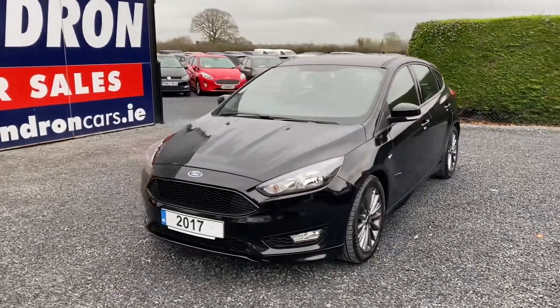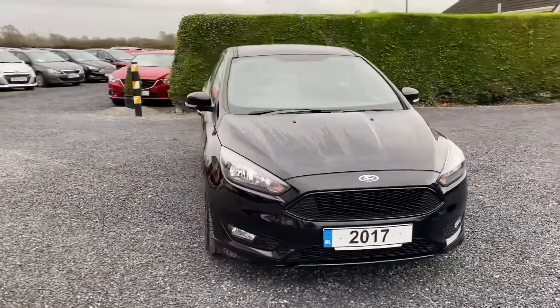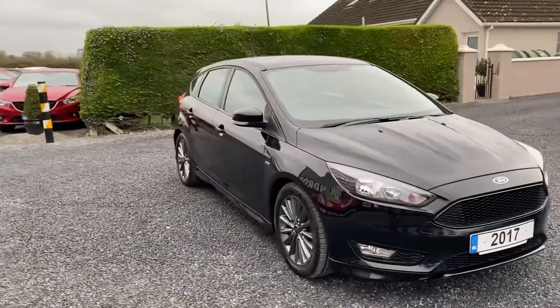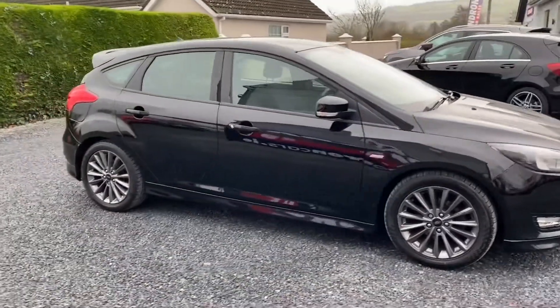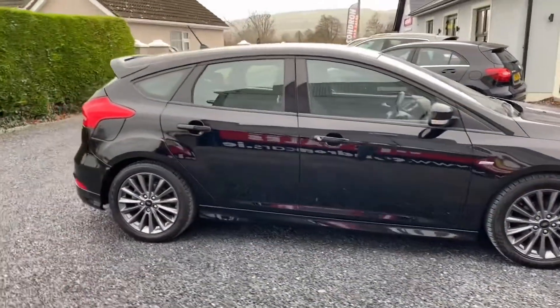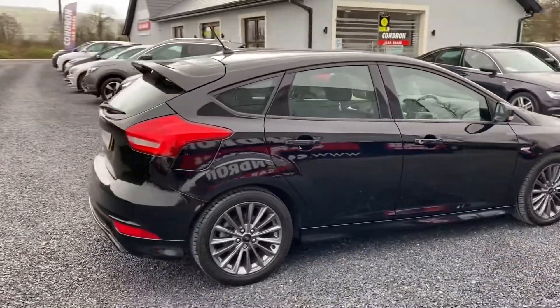So I just arrived into stock, it's this 172 Ford Focus 1.5 TDCI. It's the ST line model, with upgraded wheels, sideskirts, bumpers, and rear spoiler.